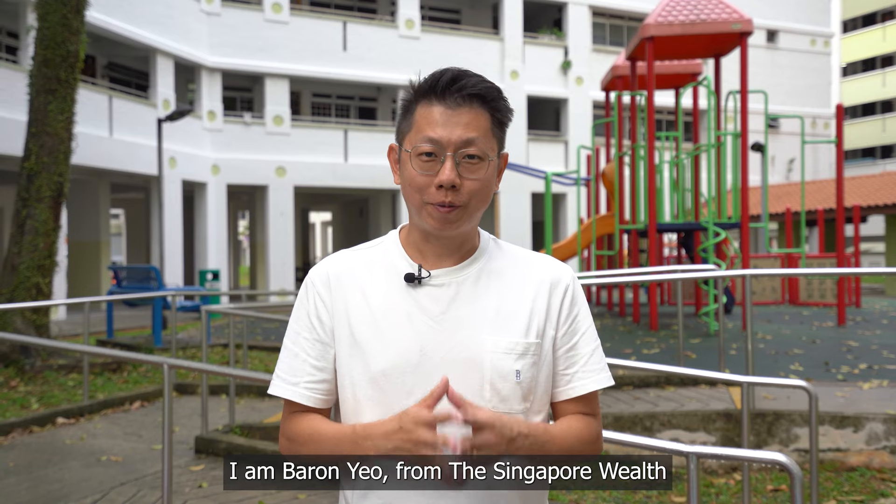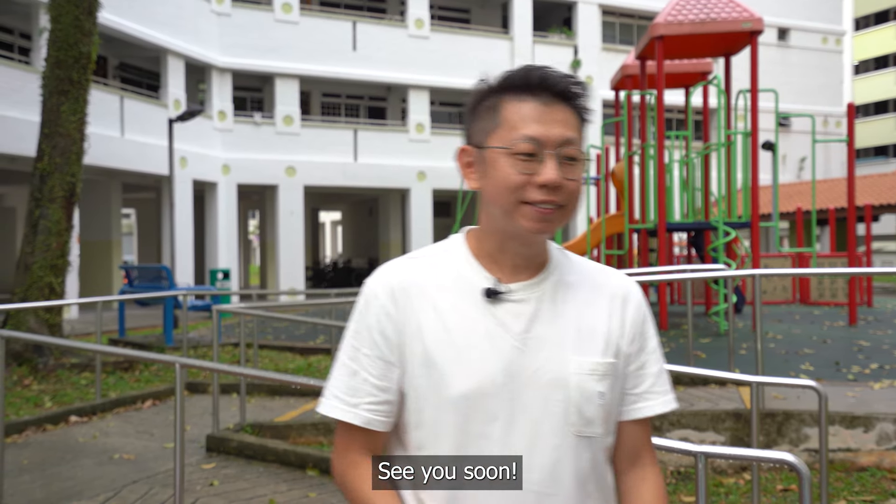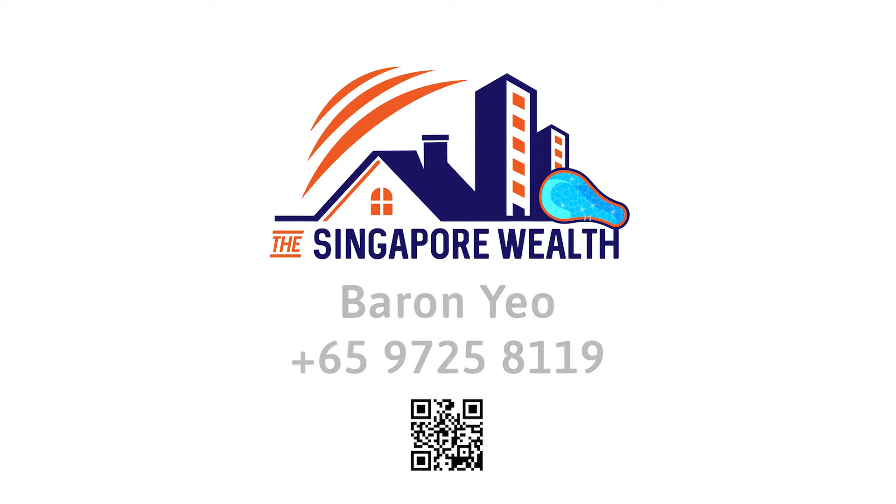I am Baron Yeo from Singapore Wealth. Call me for an exclusive viewing. See you soon. Thank you.